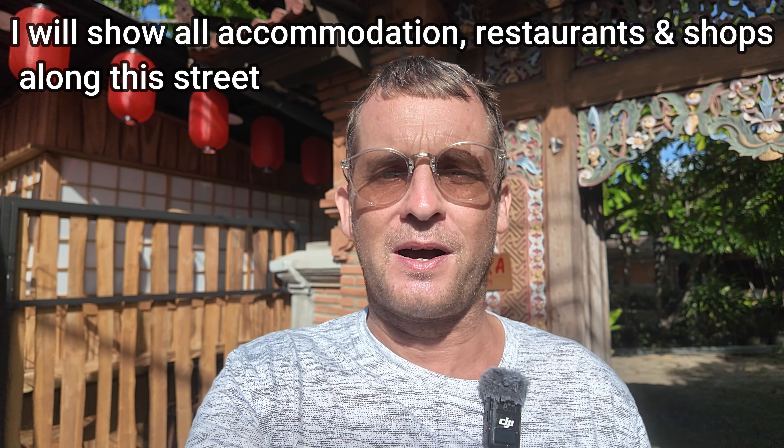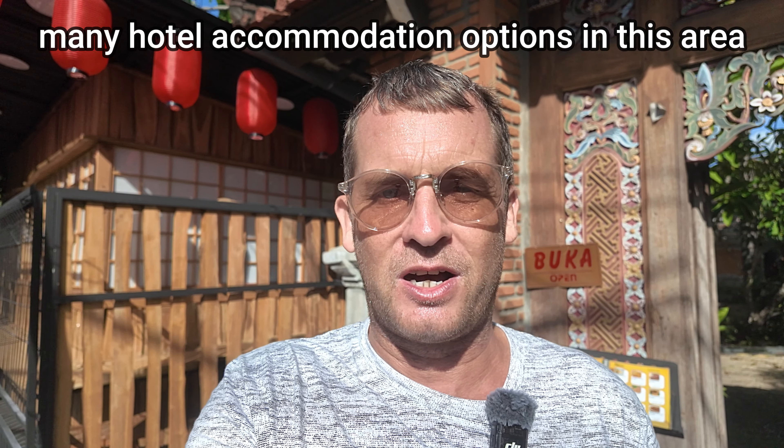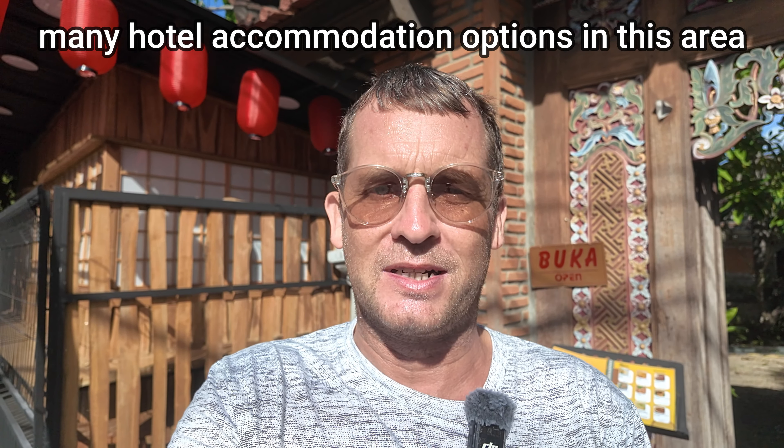Jalan Wurrung Sagara, located here in the South Kuta area of Bali, is a very popular tourist street - basically the street that leads down to German Beach or Pantai German. Along this section you're going to see many accommodation options, restaurants, shopping options, many massage places, and in general it's a very popular tourist area. So without further ado, let's take a stroll along Jalan Wurrung Sagara.